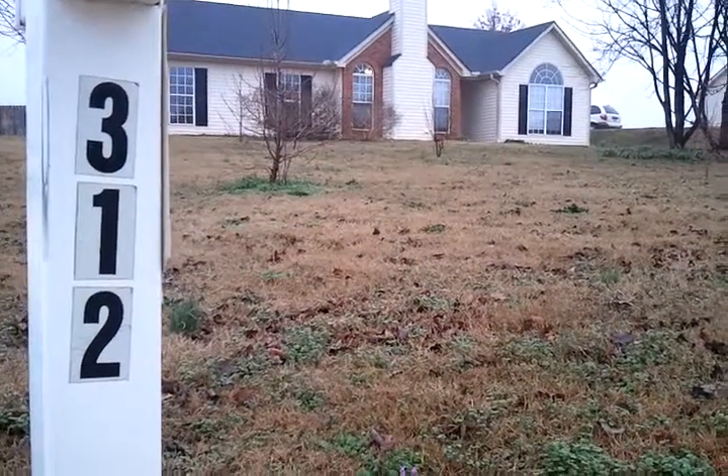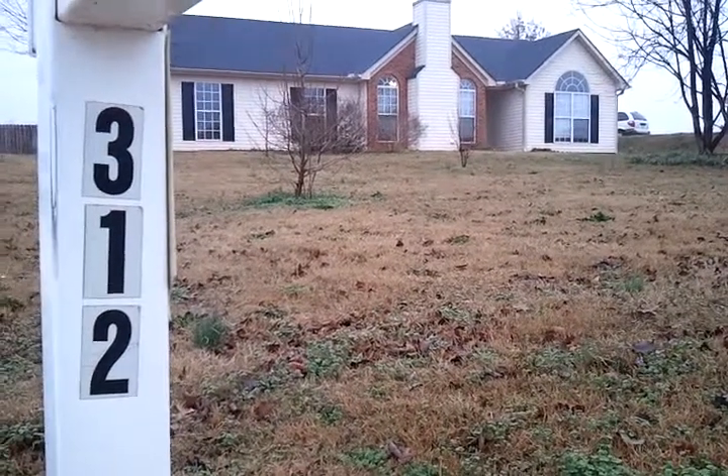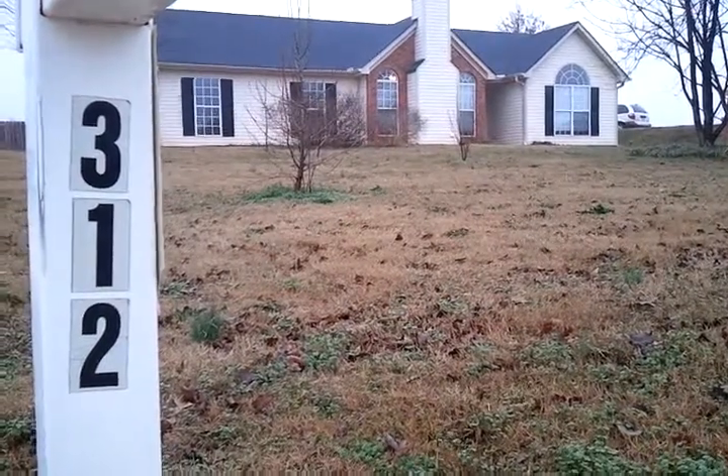Hello everyone and welcome to another available Bravo property. Today we're at 312 Harris Avenue in Locust Grove, Georgia. Let's take a look at this property.